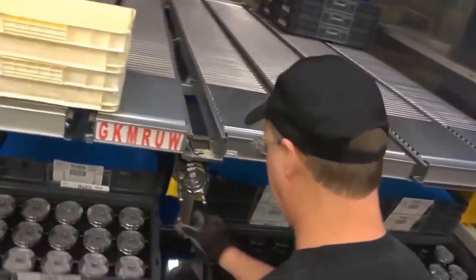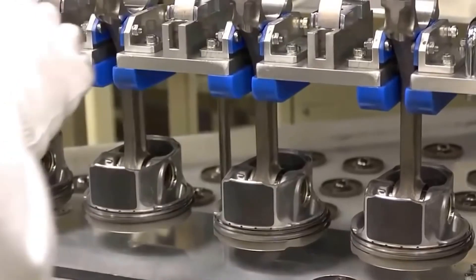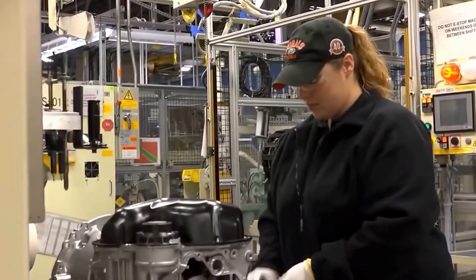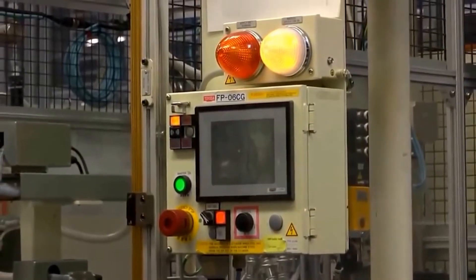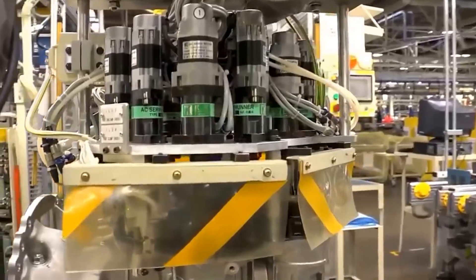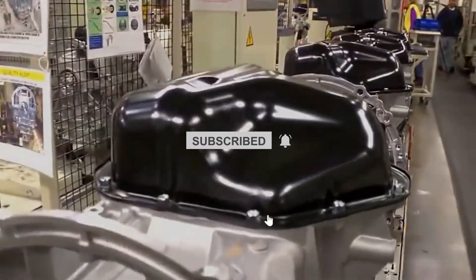The car also uses less energy while in use thanks in part to weight reduction, especially since steel stampings were replaced. For more videos about EVs, Toyota, Tesla, Ford, and the most recent auto news, please consider subscribing to Tech Addicts.